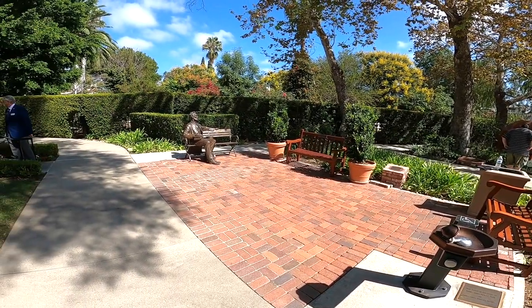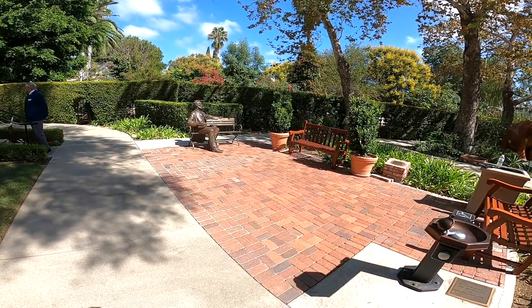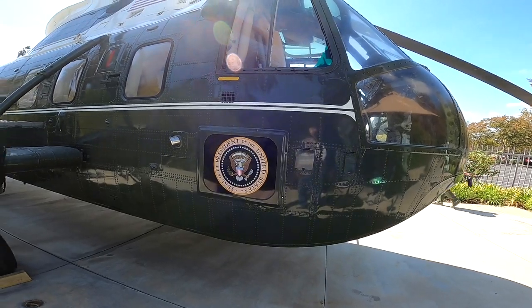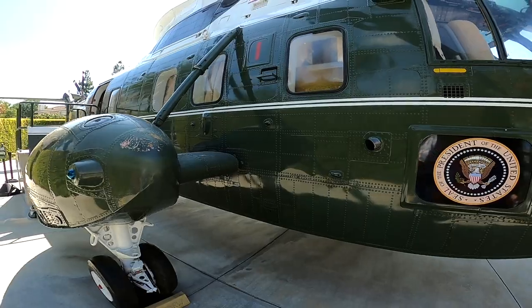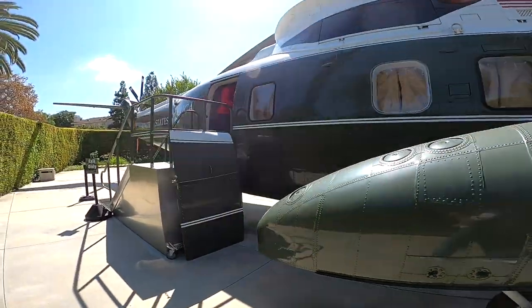From one lawyer 100 years before to another lawyer 100 years later. That was the plane that four presidents flew on — four presidents used it. Ford was the last one, JFK was the first one, built in 1961.